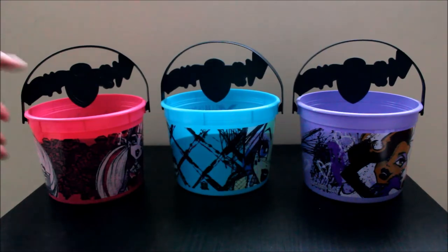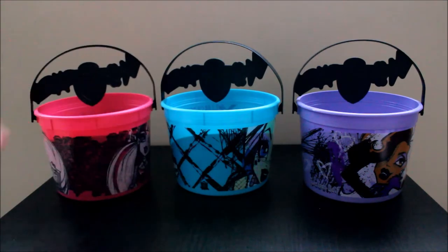So the Happy Meals come in these buckets instead. I just bought them on their own without the food in them to keep them clean. They were like $1.59 a piece, so not bad at all. They're pretty freaking cool. I'm just going to quickly show you these and hopefully I get this up in time for you guys to get some if you haven't already. They're going to be great for trick-or-treating — unfortunately I'm a little too old to trick-or-treat, but I'm still very young.